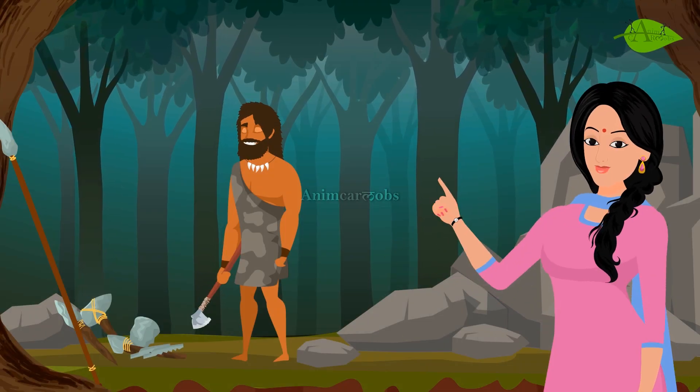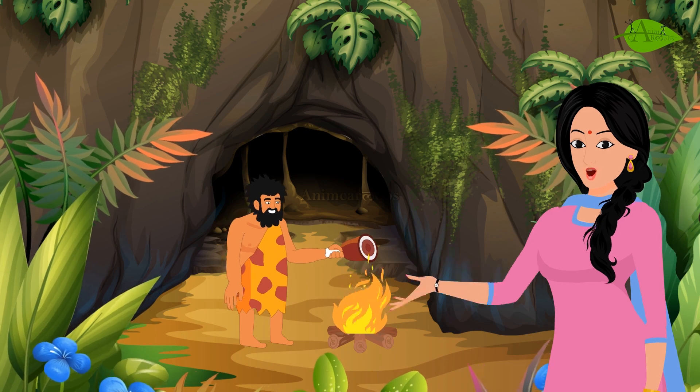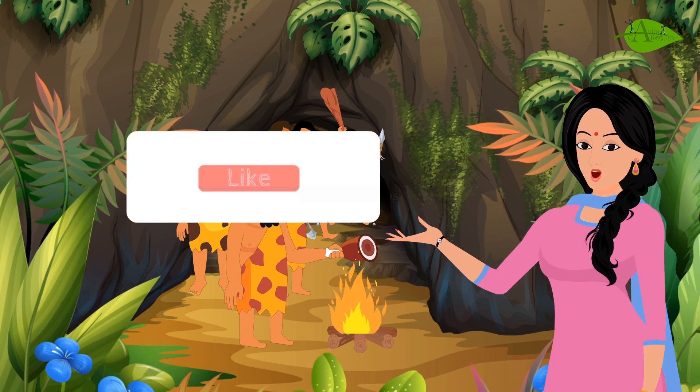He used stone tools to hunt animals. Later he also learned to make fire by rubbing two stones together. He then started to eat cooked food. Hence, the discovery of fire changed the life of early man.